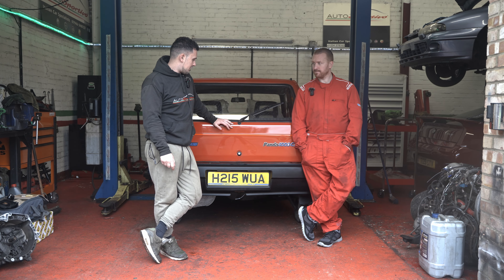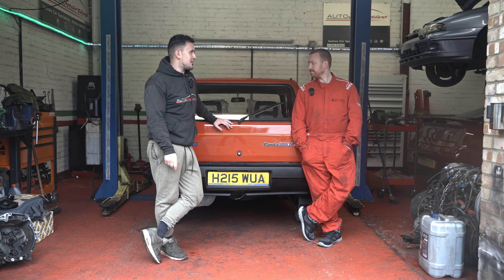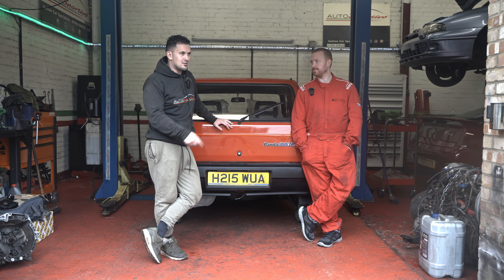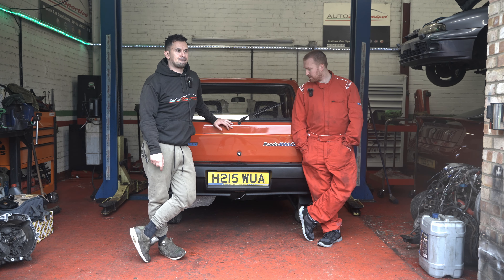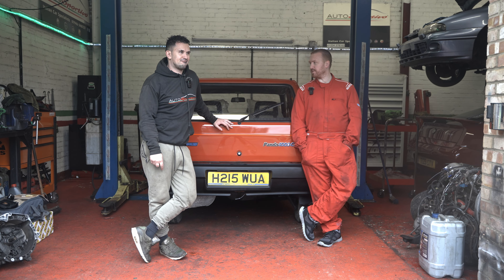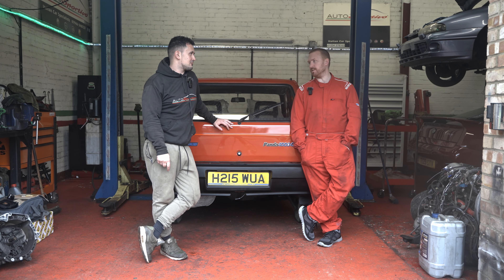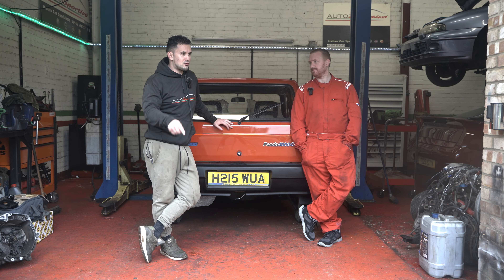We'll walk around the car, do a tour on it, get it out, and I'm going to take the lads out and see what they think. JP, do you know how much brake horsepower this car's got? It's got to be three figures. 45 brake horsepower — but it weighs nothing.